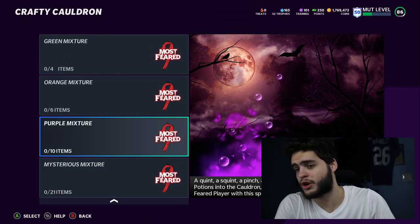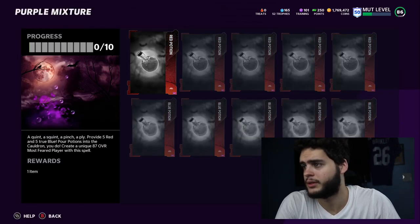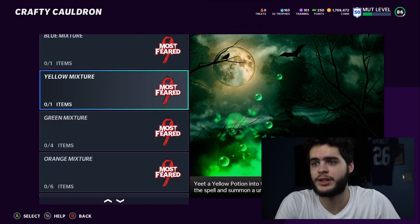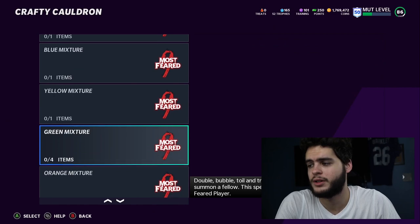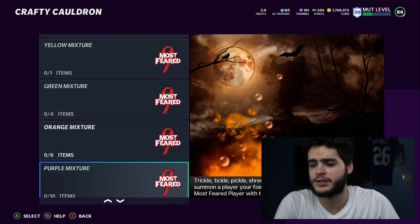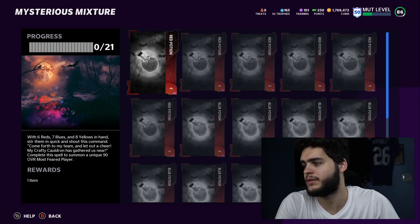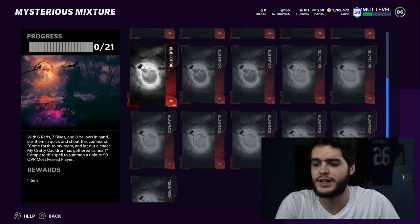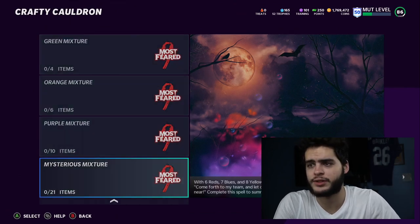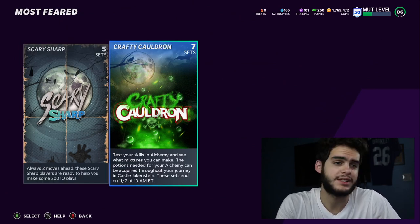So 10 purples get you an 87. You have to mix the base colors to make purple — that's why they're valuable. It looks like you're dealing with red, blue, and yellow, and you mix them to make the other colors. For the Mysterious Mixture, if you put in six reds, seven blues, and about eight yellows, you do get a free 90 overall Most Feared player. You'll be getting two free players from this promo, not including potentially some other stuff in the next parts. The sets expire on November 7th, so stay tuned.